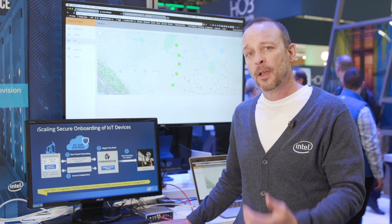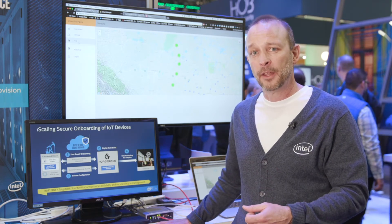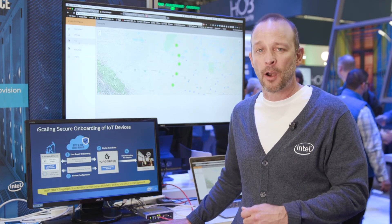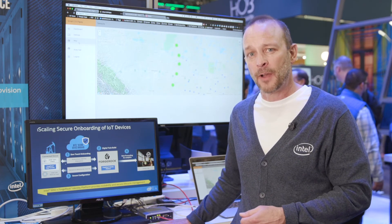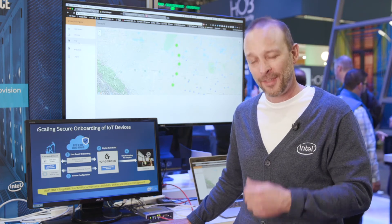This is how we scale and provide new security for IoT device management. Go see the Intel page on our hardware-enabled security site, look up Intel Secure Device Onboard, and go see our partner ForgeRock's identity management solution. Thanks.